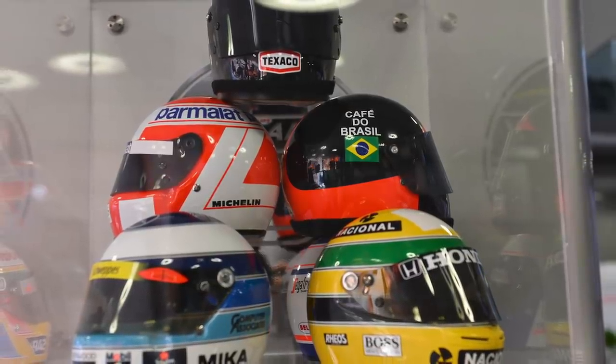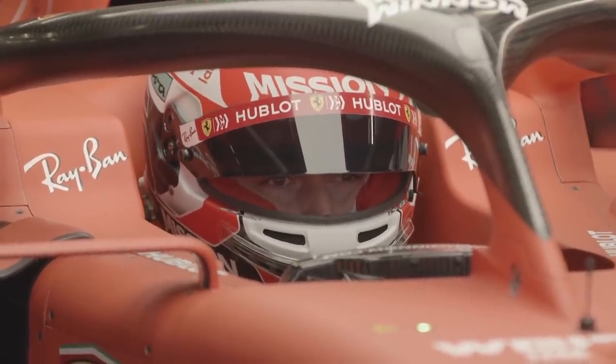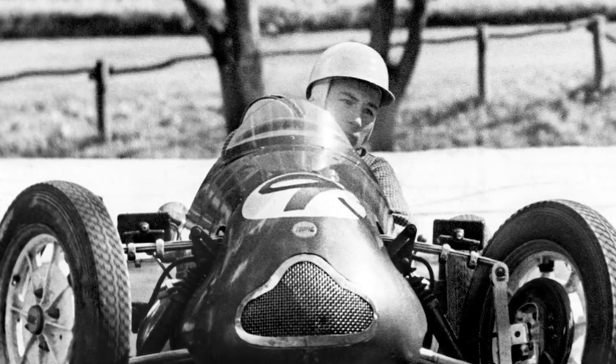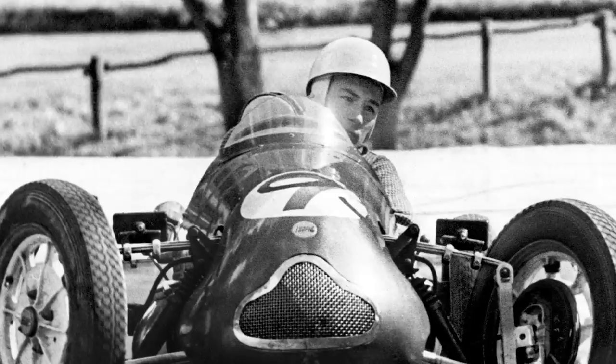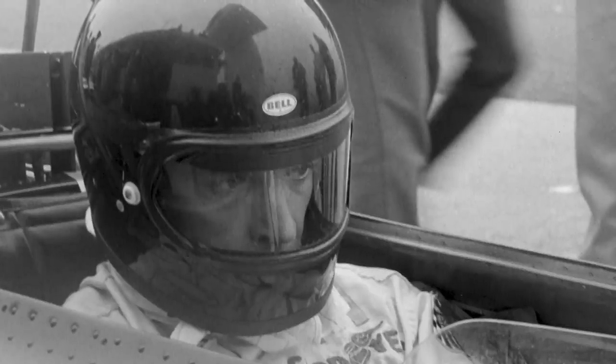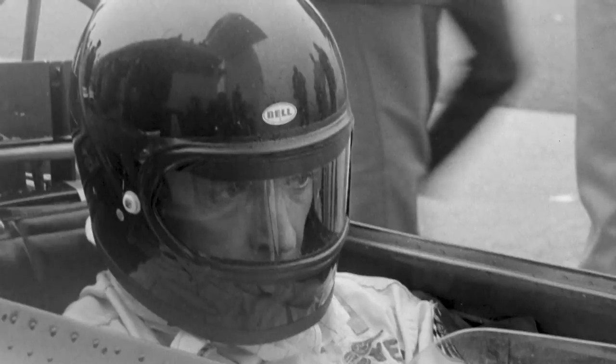Stick around to the end of this video and you could win a Bell Racing helmet — the company that kits out Lewis Hamilton, Charles Leclerc and Fernando Alonso. We've discounted the 1950s from this argument based on the fact that most of them looked more like baseball caps than actual racing helmets. So we're going to move straight on to the 1960s. At the end of the '60s, in 1968 at the Nürburgring, Dan Gurney really pioneered the full-face helmet. Kevin, who have you chosen for the 1960s?